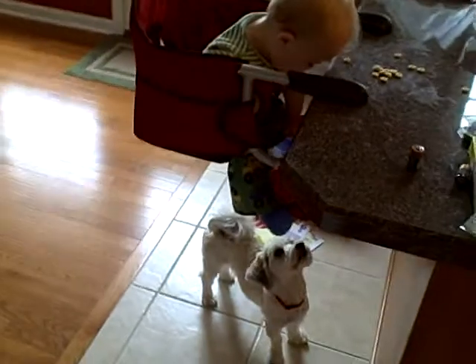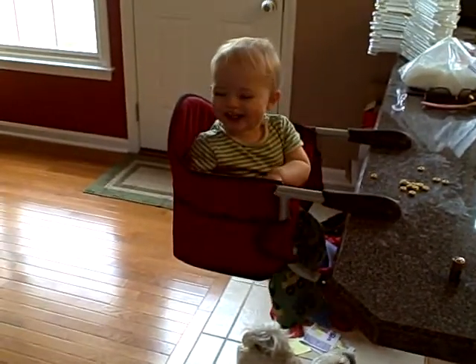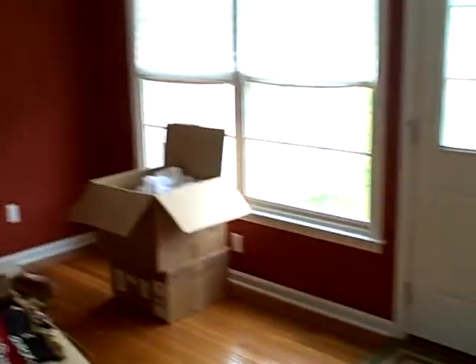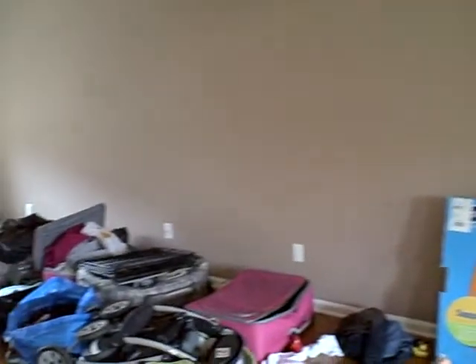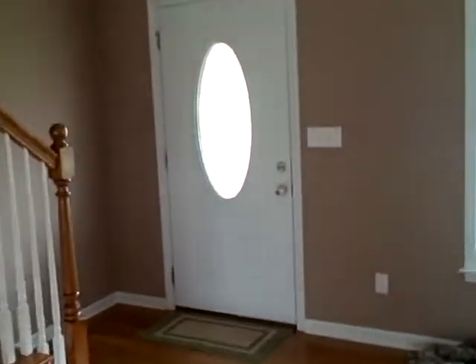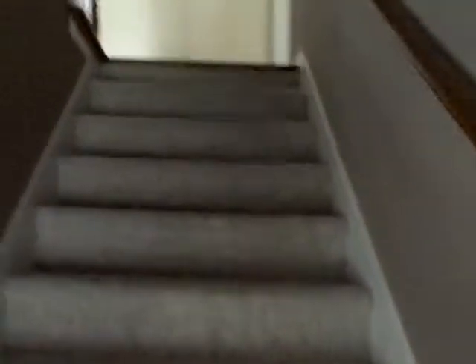Lucas feeding his puppy. Here's the living room and the front door. Stairs go up to the bedrooms.